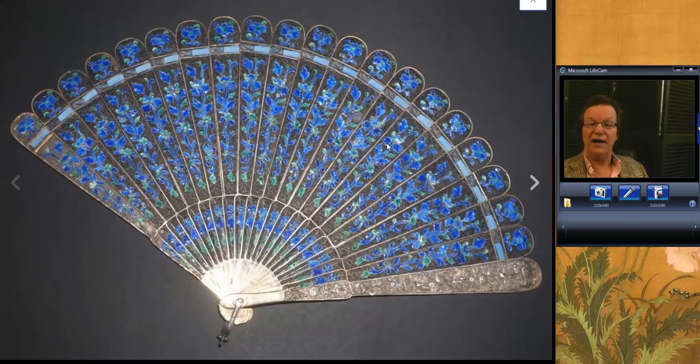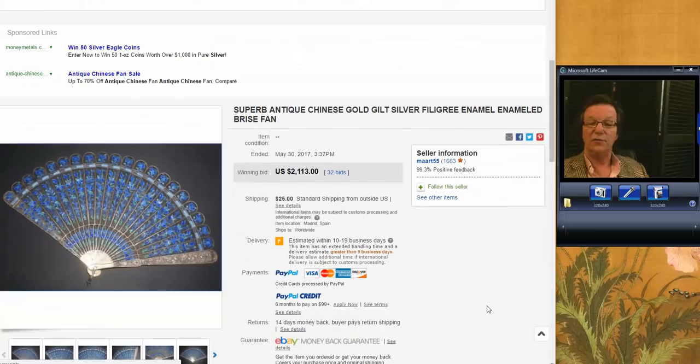This is a seller we keep an eye on — she seems to have a source; people must bring her fans to sell. She's in Spain and every week she has some good ones up. This was a nice one — very beautiful silver filigree with enamel, appearing to be in wonderful condition. It sold for $2,113, which is a fair price. A nice object made during the middle part of the 19th century, but very good quality.